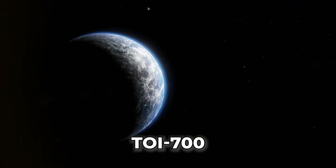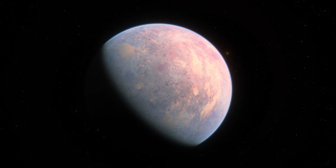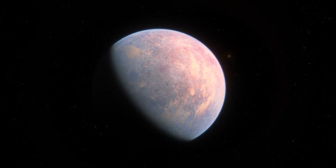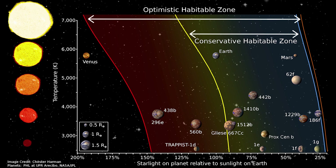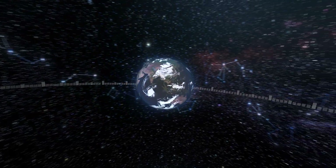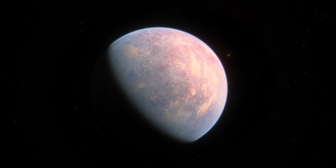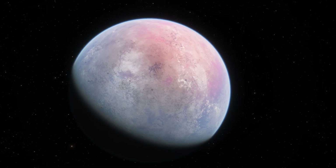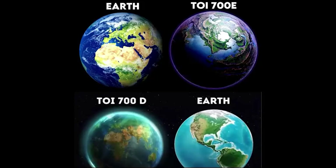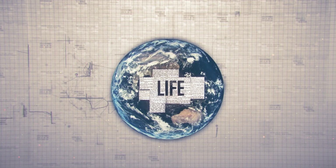Meet TOI-700, a planetary system that is redefining the term 'special.' It boasts not one but multiple planets with habitable zones. First up, TOI-700e orbits a red dwarf star in the Dorado constellation, just a mere 100 light-years away from us. With a year that lasts 28 days, it's fast-paced, but it compensates by being cozy enough to potentially contain liquid water. Sharing the same system is TOI-700d — 10 times larger, carrying a higher probability of having an Earth-like atmosphere, liquid water, and perhaps even life.